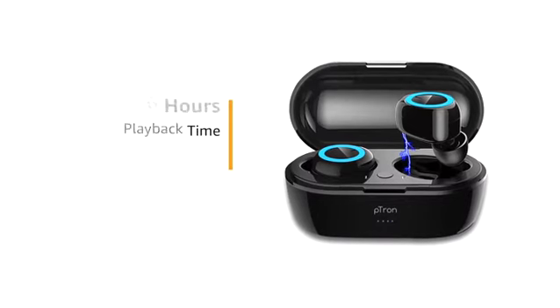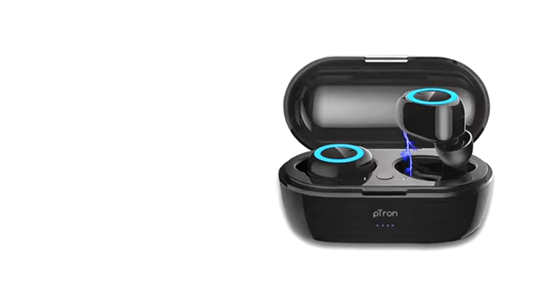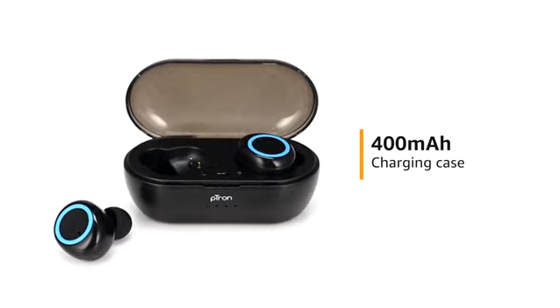It delivers up to 6 hours of continuous playback on a single charge and a standby time of 100 hours. With a portable 400mAh charging cum storage case, you can charge the earphones on the go at least 2-3 times a day.